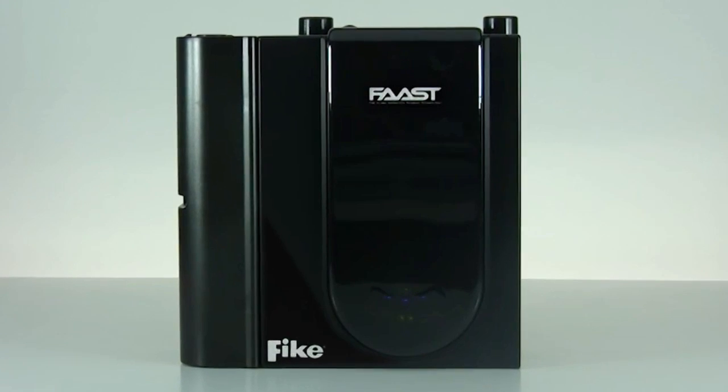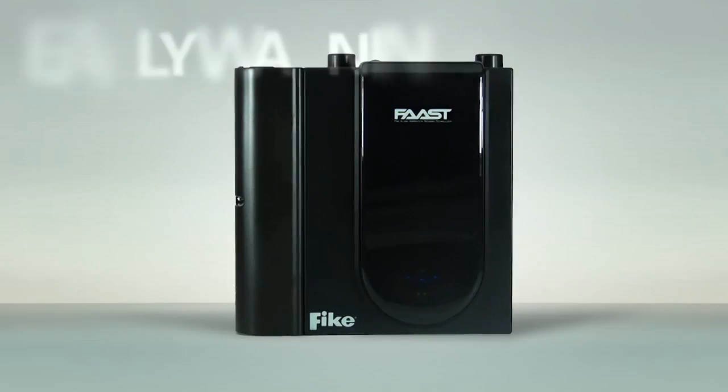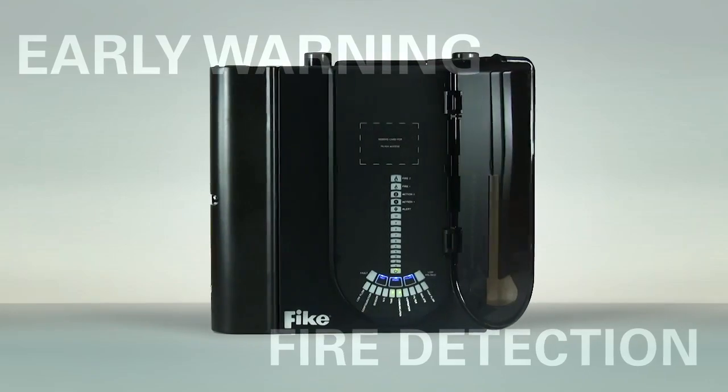Fike's FAST Detector, featuring the latest in fire alarm air aspiration sensing technology, provides very early warning fire detection.